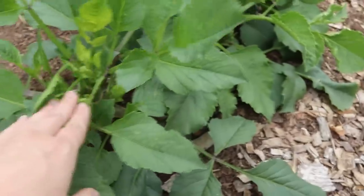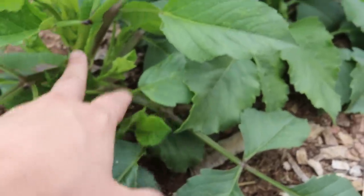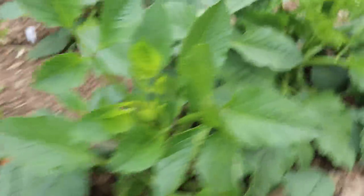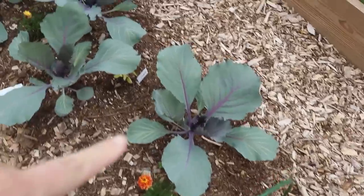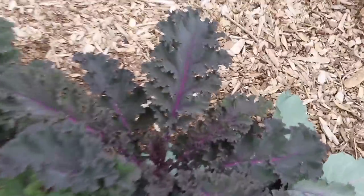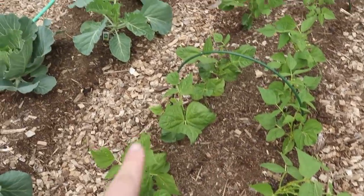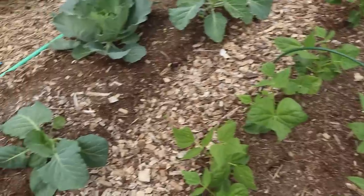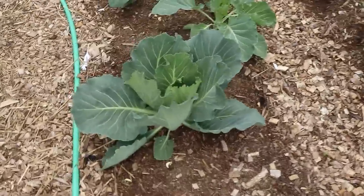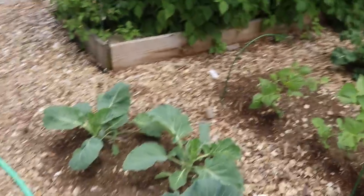Dahlias are looking good — I just topped them. You need about three layers of leaves and then you can pinch the top off; it will get bushier and branch out, giving you more blooms. Red cabbage is doing okay, not too much happening in the way of forming heads yet. But my kale is amazing — look at how beautiful this purple kale is. We're going to be harvesting a good bit of that. Got all of my bush beans — yellow and green. The rest of the cabbage over here: this one looks like it's actually starting to form a head, so we'll see if this experiment works and we get some cabbages this year.